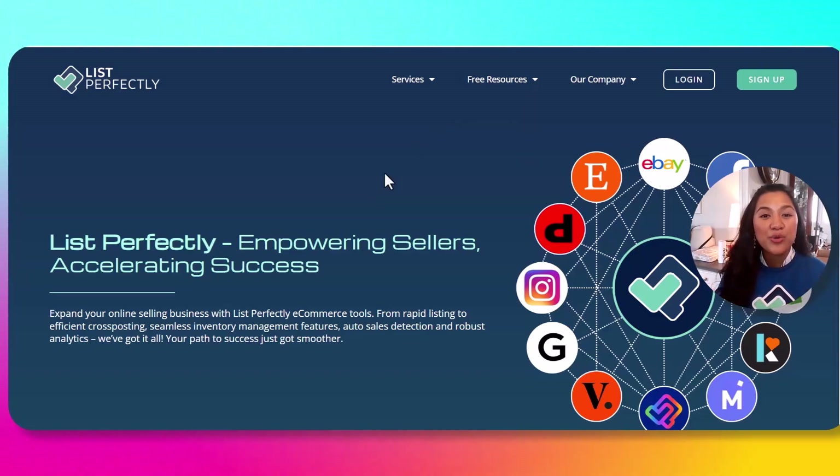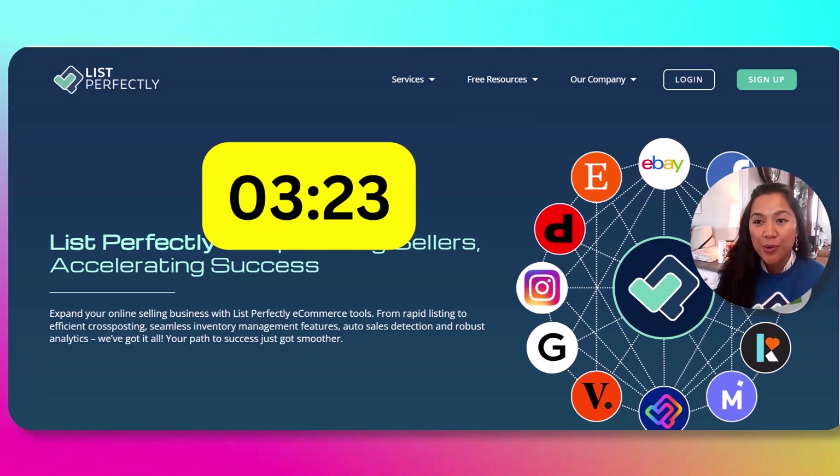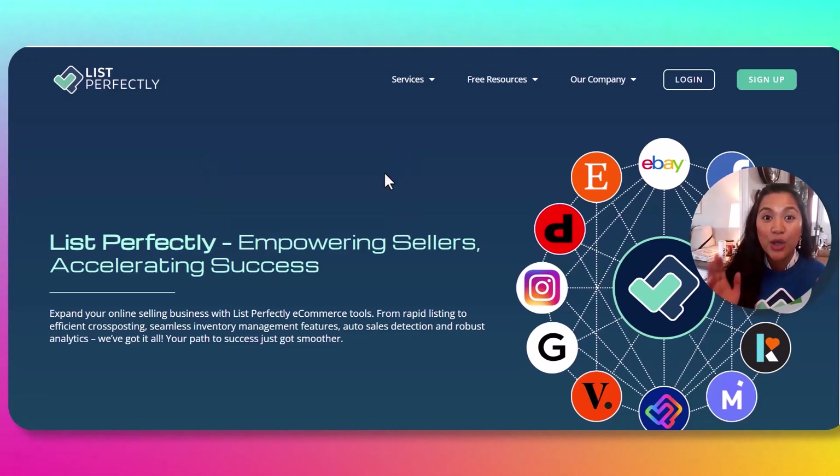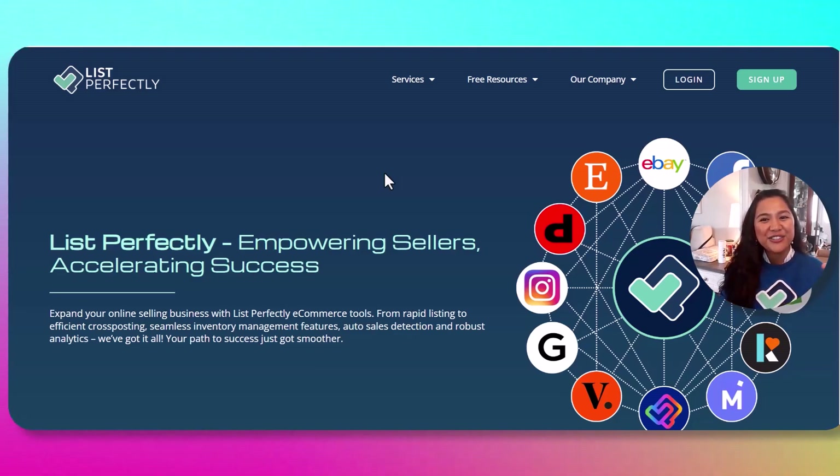If you're already cross-posting with List Perfectly, I know how excited you are. Check the timestamp for me showing you the demo and the step-by-step process of how to download the Auto Delist extension and utilize this tool. Otherwise, if you're ready to boost your sales this year, let's get you signed up.